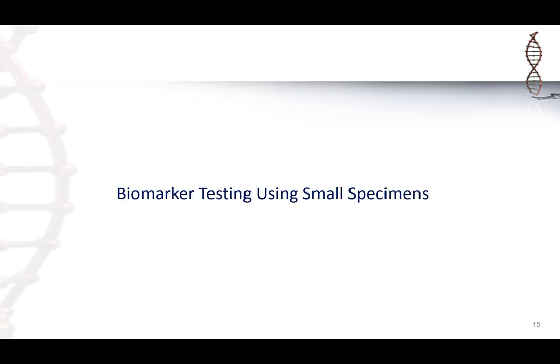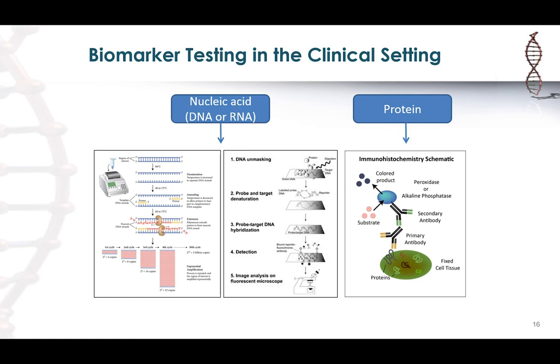In a clinical setting, biomarker testing refers either to nucleic acid-based tests — DNA or RNA-based testing — or protein-based testing. Most DNA/RNA-based testing involves PCR amplification, sequencing, or in-situ hybridization. The most common protein-based testing is immunohistochemical testing. All of these are currently employed in biomarker testing for lung cancer.